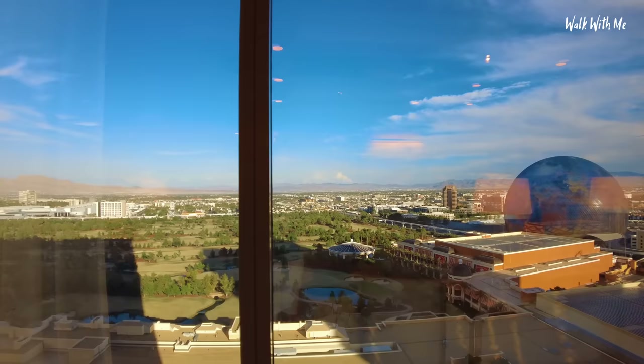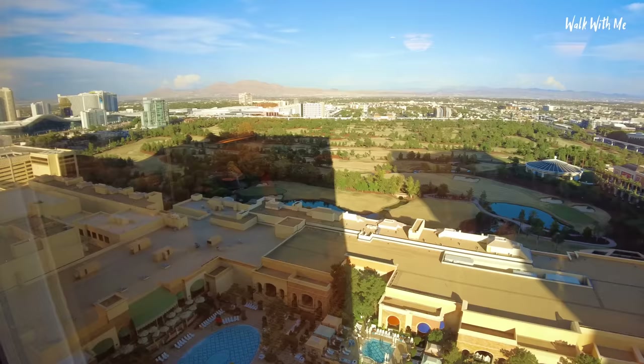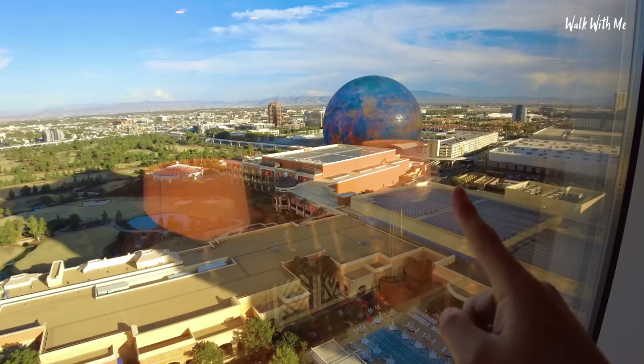The Wynn has a golf course out the back. It's not a strip view, but I don't care because it is an amazing view with the mountains in the distance, down to the pool which we'll check out in the morning, and the new Las Vegas Sphere. I've got the perfect view for it — tonight when it gets dark, that's going to look amazing.